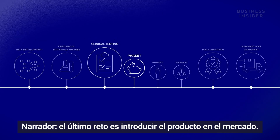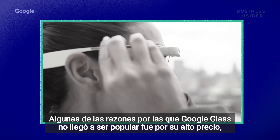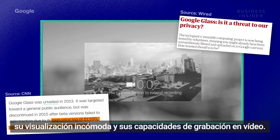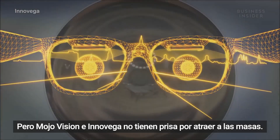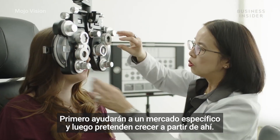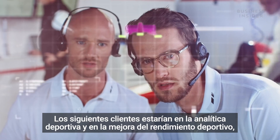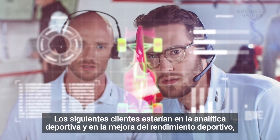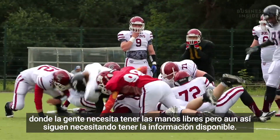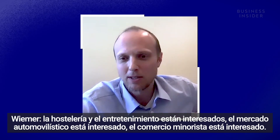The last challenge is effectively introducing this product to the market. A few reasons Google Glass wasn't popular were its high price tag, awkward display, and video recording capabilities. But MojoVision and Inovega are not in a rush to appeal to the masses — they are helping a specific market first and then growing from there. The first customers are the visually impaired, the next would be in sports analytics and sports performance enhancement where people need their hands free but want information available. Hospitality and entertainment is also interested.